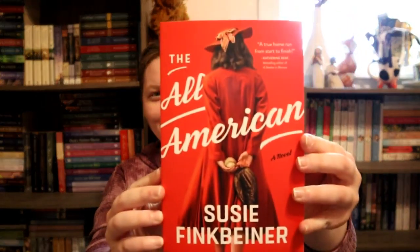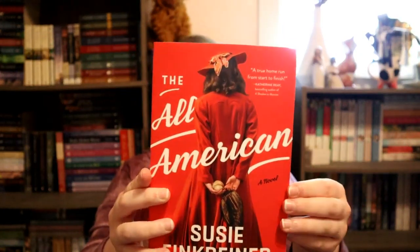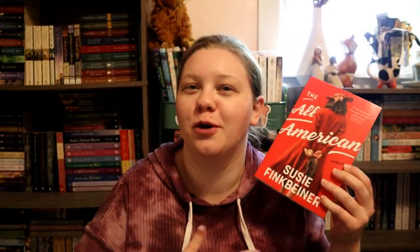First is red. I had a couple options for red but this one I have loved the cover of since I first saw it. That is The All American by Susie Finkbeiner. This is as red as you can get — the whole cover is red. So that's my red pick.